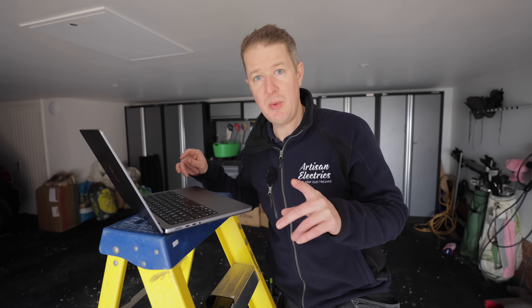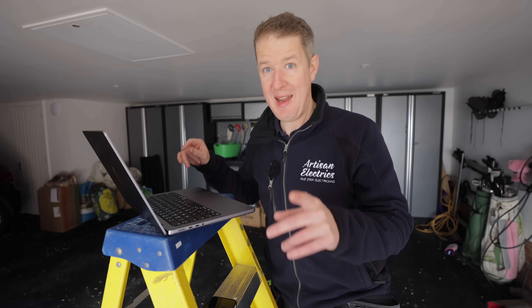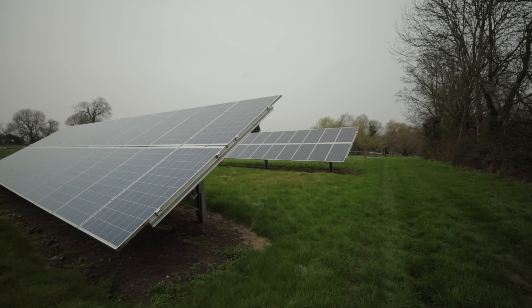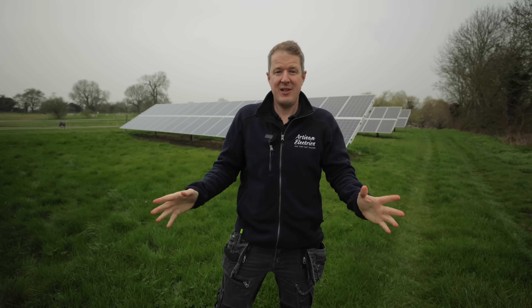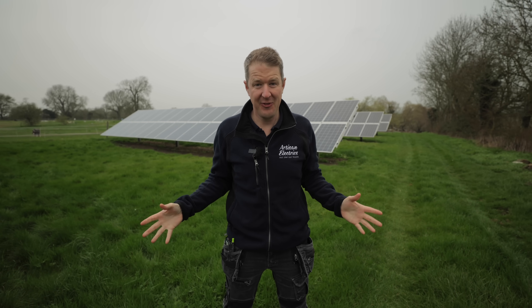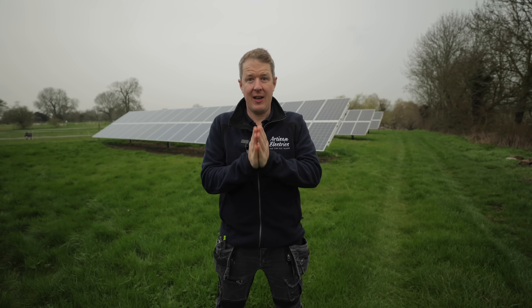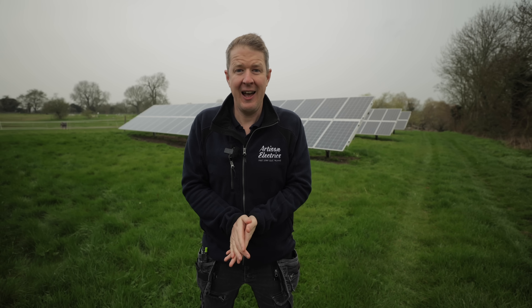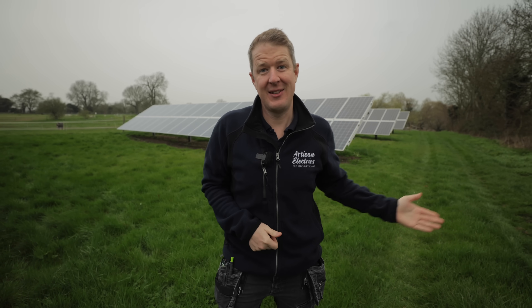Now I'm going to take you to another project where there's an even bigger system. We're here in cloudy Cambridge where we've got a 27 kilowatt ground mount array at this beautiful farmhouse, and the customer needs more battery storage. We're going to analyze the data — let me take you inside.